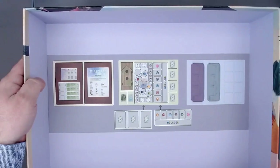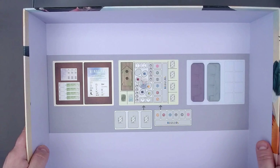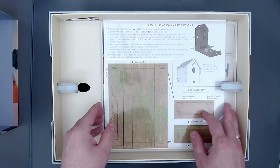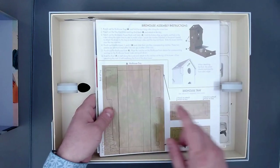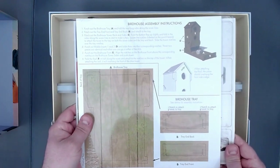Here we have instructions telling you how to put things in the box, I guess — that's a problem for future me. Oh wow, there's another birdhouse in here. So now I have three birdhouses: one for the German edition, one for the English edition, and then one here. Now we have as many birdhouses as we need. That is great.